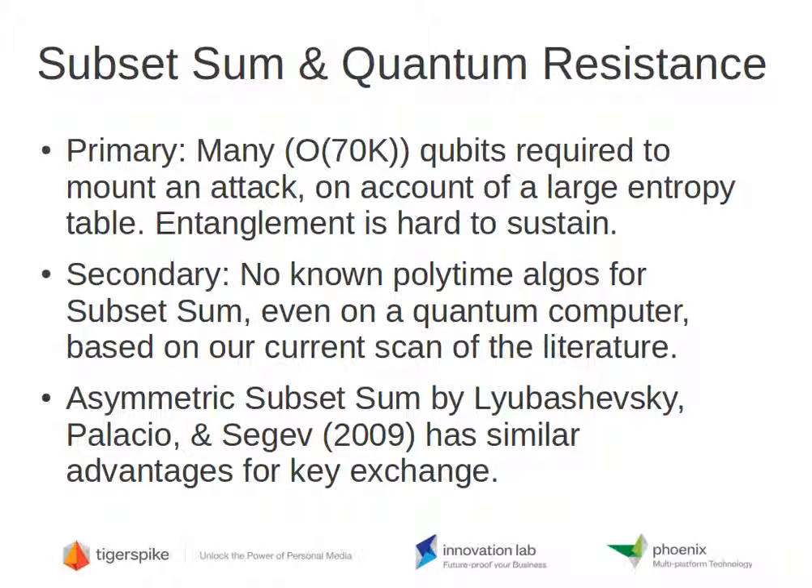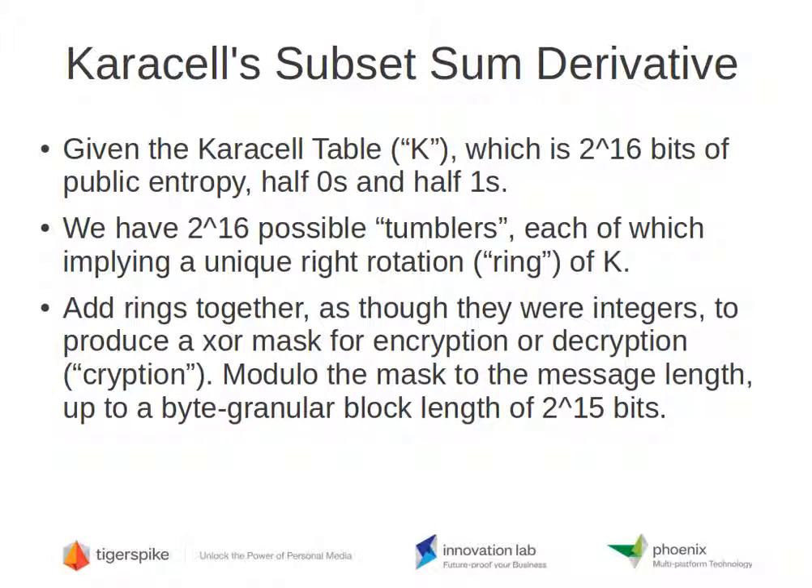There is an asymmetric key exchange encryption algorithm based on subset sum, discovered by Lubaszewski, Palacio, and Segev in 2009. You can look up their paper — they cite similar advantages in terms of the lack of a polytime solution. Carousel is based on subset sum, but it's not literally subset sum. Technically, the subset sum question is just a yes-no question. Carousel involves more complexity in certain ways and some simplifications in others. We hope it's close enough to still be NP, and as far as we can see, it is — but you're welcome to prove us wrong.